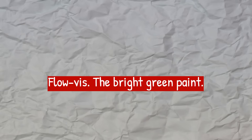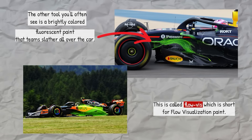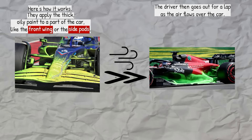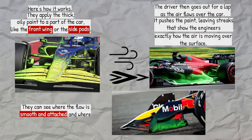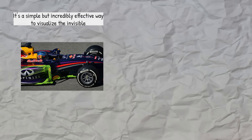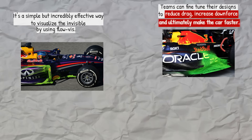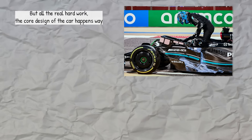The other tool you'll often see is a brightly colored fluorescent paint that teams slather all over the car — this is called Flowvis, short for flow visualization paint. They apply the thick oily paint to a part of the car like the front wing or the side pods, the driver then goes out for a lap, and as the air flows over the car it pushes the paint, leaving streaks that show the engineers exactly how the air is moving over the surface. They can see where the flow is smooth and attached, and where it might be separating from the bodywork, creating turbulence and drag. It's a simple but incredibly effective way to visualize the invisible. By using Flowvis, teams can fine-tune their designs to reduce drag, increase downforce, and ultimately make the car faster. These tools — the rakes and the paint — give teams a vital snapshot of what's happening on the track.